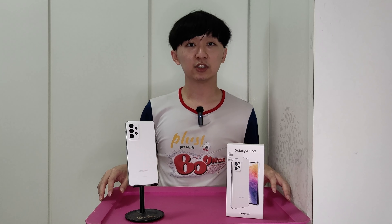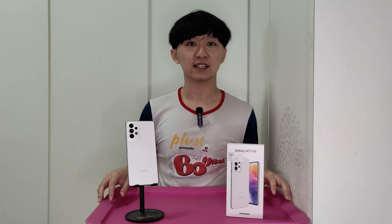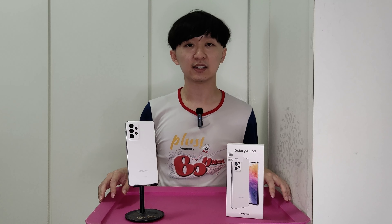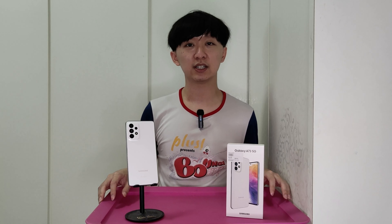As this phone is very similar to the Samsung Galaxy A53, I'll talk about the four main differences I find between these two devices, which are the screen, the processor, the camera, and the price.